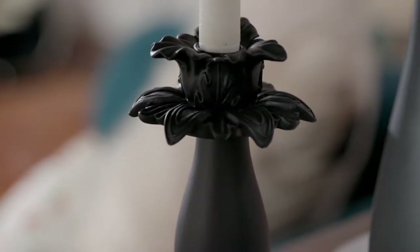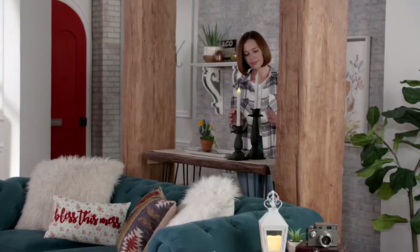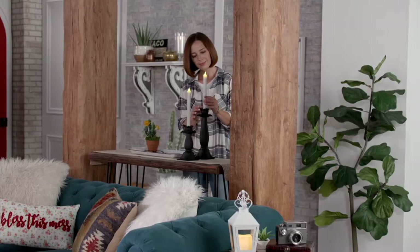I'm really excited because you cannot find Junk Gypsy decor anywhere else but here at the Q. And when I say anywhere else, I mean, unless you're a true treasure hunter the way Amy and Jolie are, good luck on finding this next item.